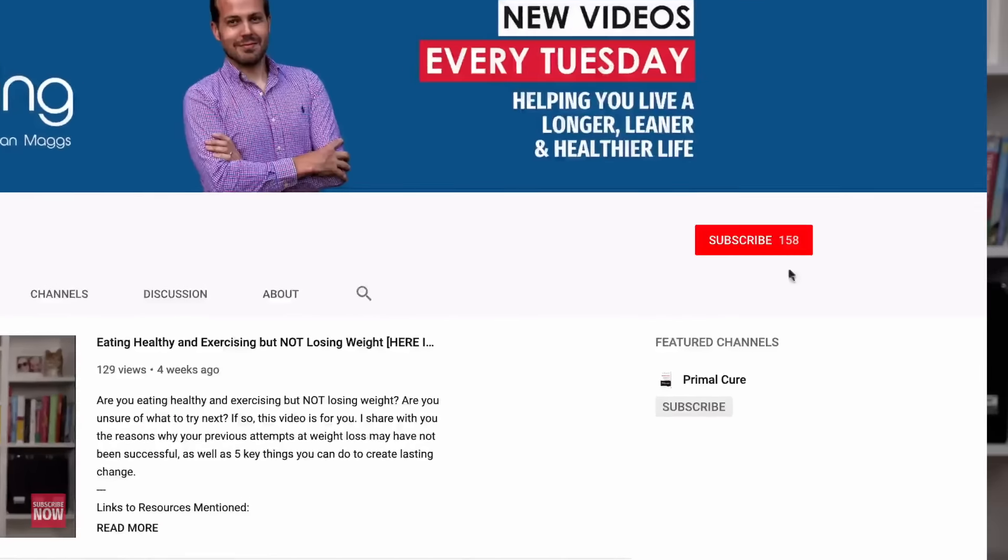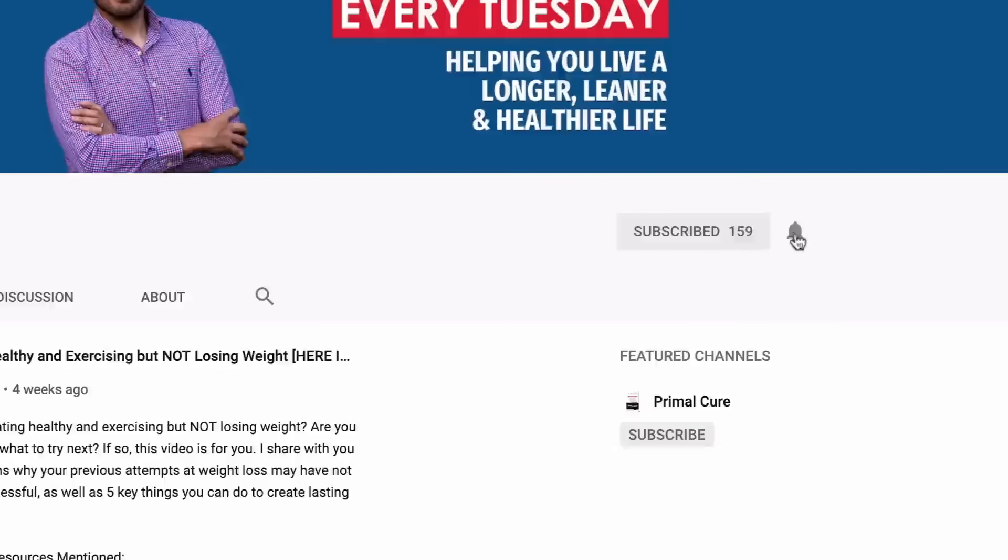In this video, I'm going to take you through 16 of the best low carb vegetables. All the vegetables in this video are so low in carbohydrate that you can pretty much eat as much as you want, even on the most restrictive of low carb diets, such as the ketogenic diet.